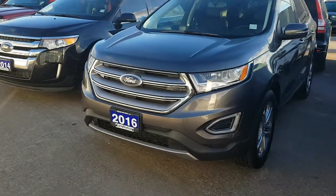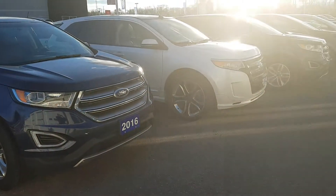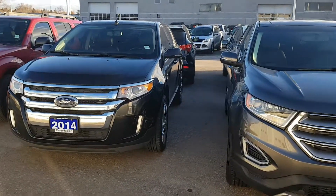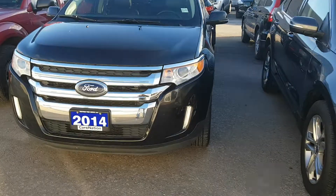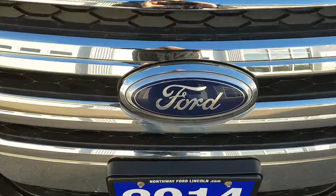They come in the 2.0 liter EcoBoost as well as the 3.5 liter V6 engine. Chad Murphy, Northway Ford — come check us out and see what we have in store for you. Ford Edge. Thank you.